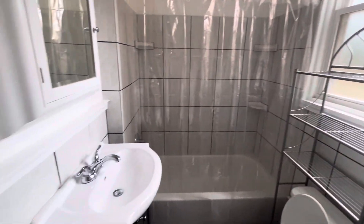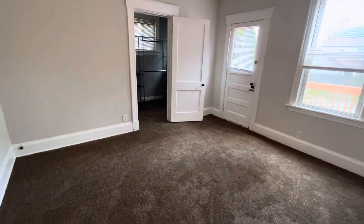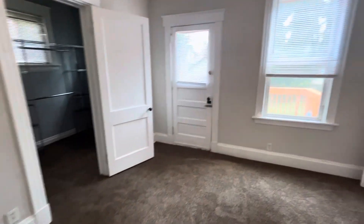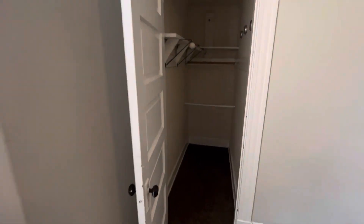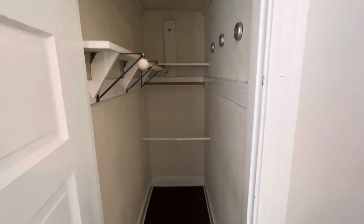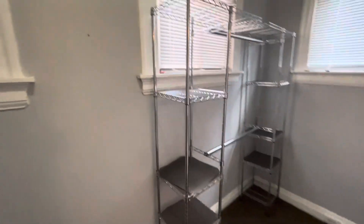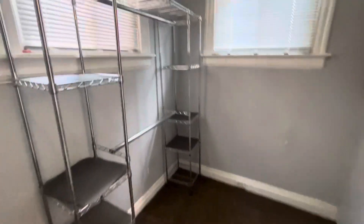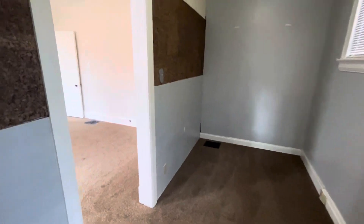Newer updated bathroom. And then our bedroom in the back — there's two closets back here. You have the smaller walk-in closet over here, and then on the opposite side we have a larger closet. It does currently have a closet system in it, but you could definitely make this a flex space — a smaller office if you needed to.